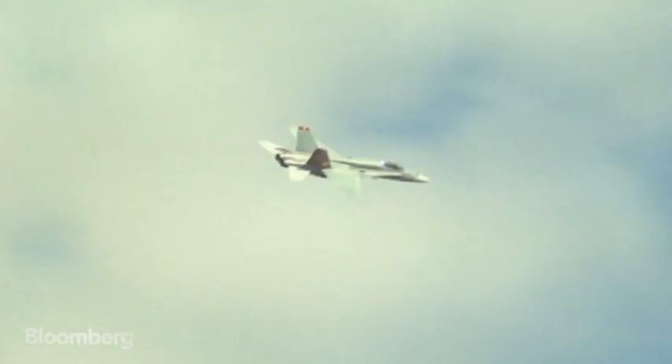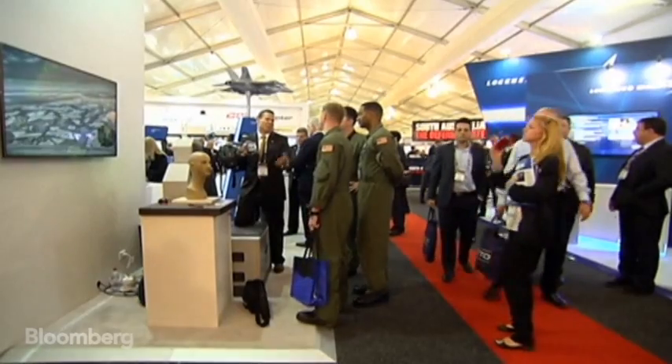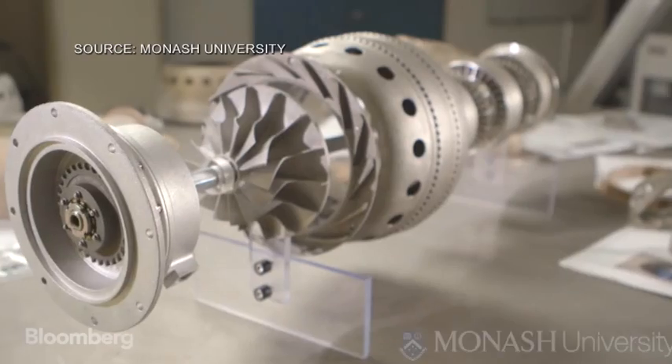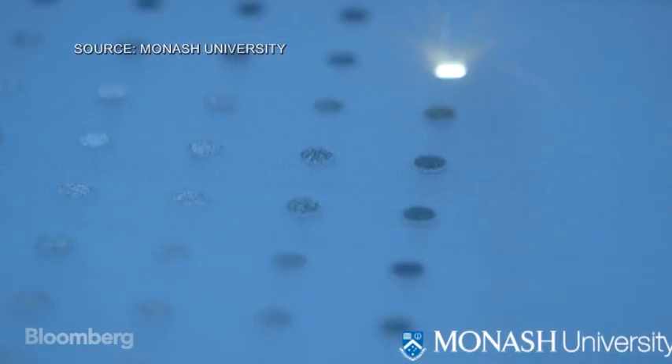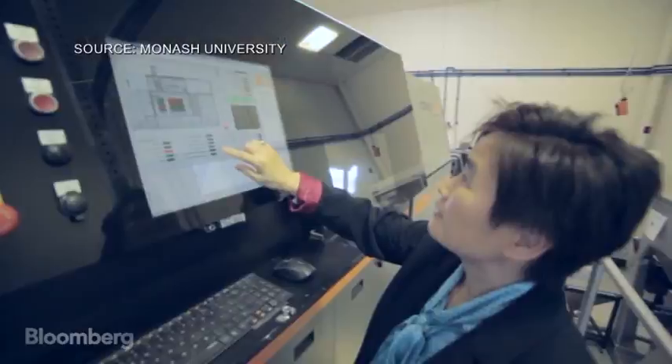The sky is becoming the limit for 3D printing. Engineers from Australia's Monash University and Amero Engineering are pushing the technology to its extreme. Working from a garage-sized lab in Melbourne, they've produced the world's first 3D printed jet engine.